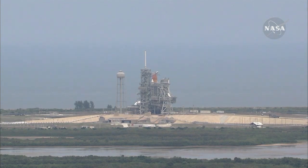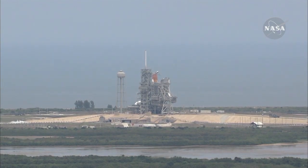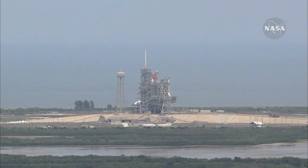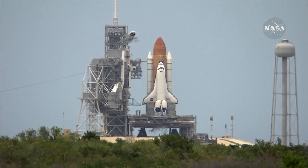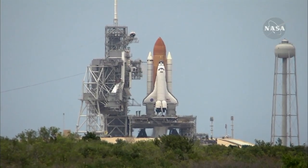Handoff to Atlantis has occurred from the ground lot sequencer. Nozzle check of the SRBs. Firing chain is armed. Sound suppression water system armed. T-minus ten,